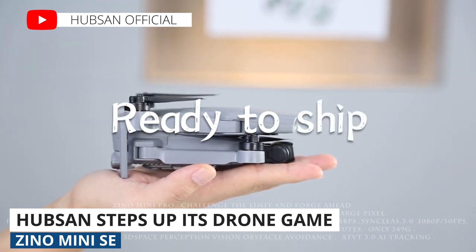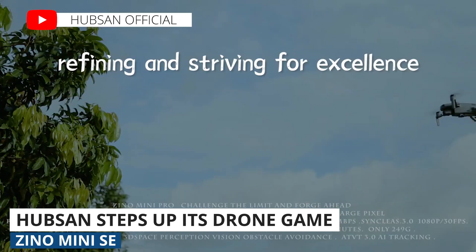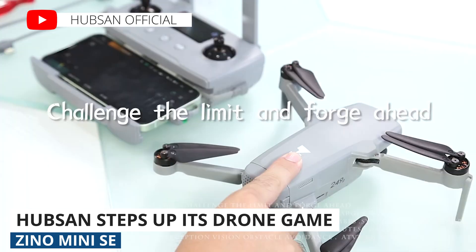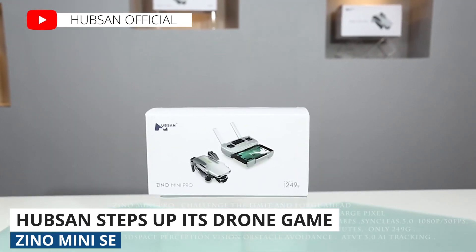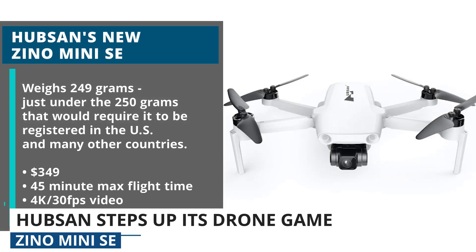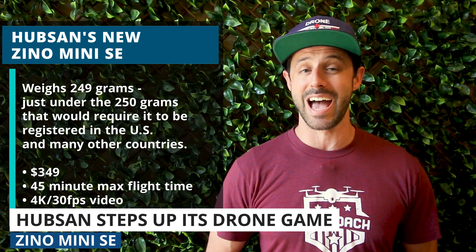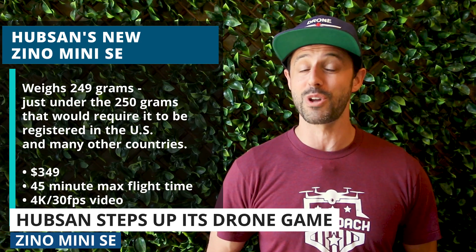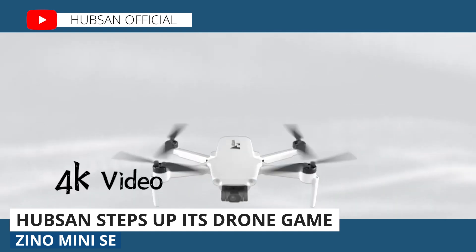Over the last several years, Hubsan has made a name for itself with inexpensive, relatively high quality toy drones. In 2018, Hubsan launched their Xeno drone, setting their sights on the prosumer market, and now with its newest offering, the Xeno Mini SE, Hubsan has doubled down on that prosumer play. The Mini SE weighs 249 grams — just under the 250 gram threshold requiring registration for recreational flights in the US and many other countries. With a $349 price point, 45 minutes max flight time, and 4K 30 frames per second video, this drone could be a potential competitor for DJI for those looking for a reliable camera drone that won't break the bank.